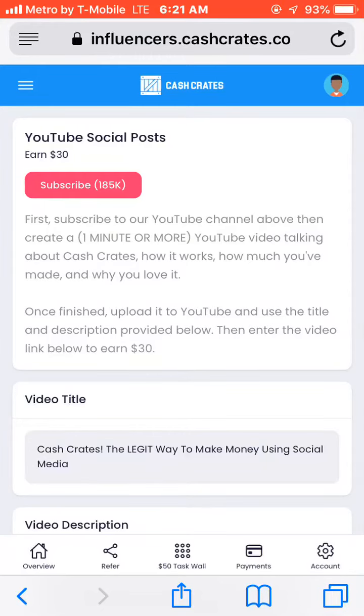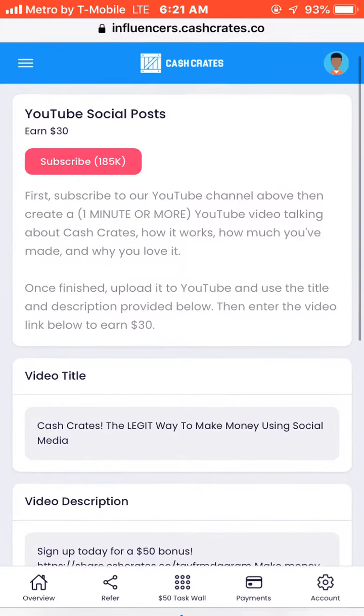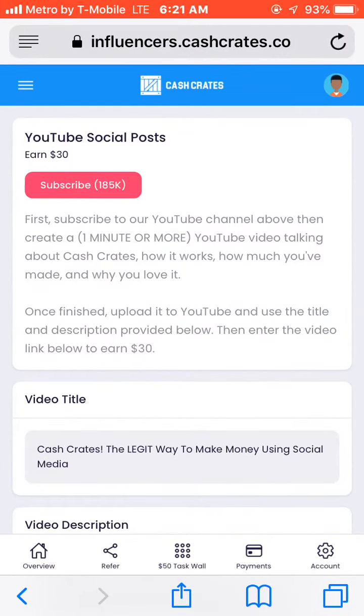What's going on? It's your boy Tightbooks, back again with another video today. We're going to talk about this new website that I found out called Cash Crate.